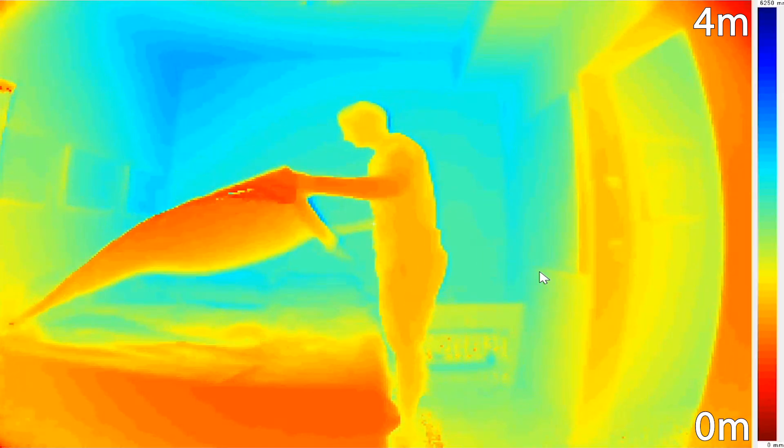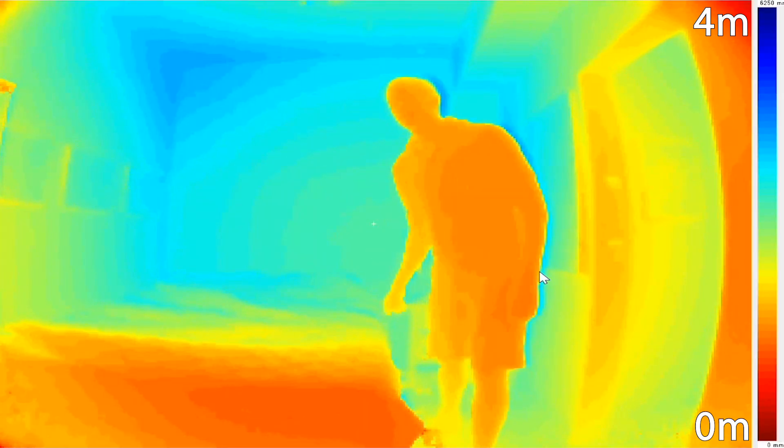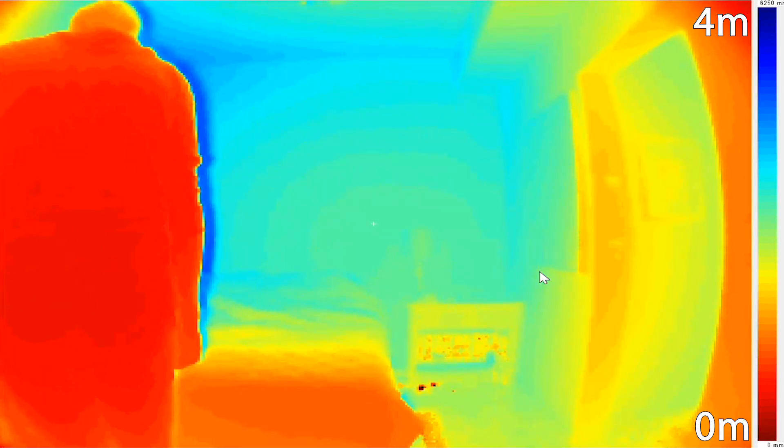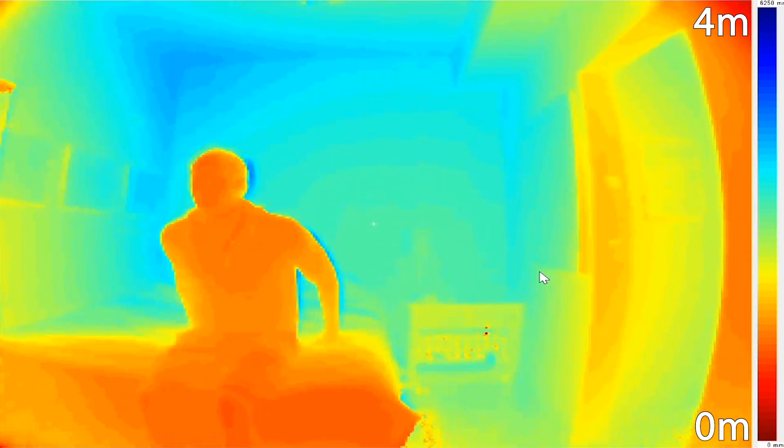Recently, the sensor has found use in the healthcare industry as a means by which to track movement and status of patients who are undergoing specialized care, such as recovery from surgery or elderly care. The sensor can be used to track the movement of a patient in real time to ensure that they are moving properly or have not fallen down or out of bed.